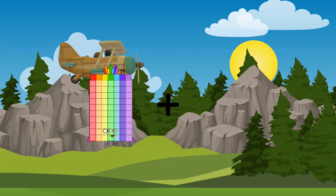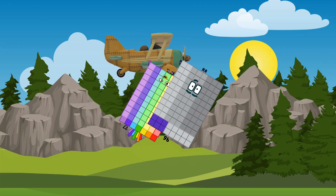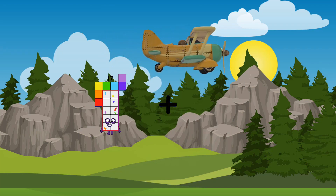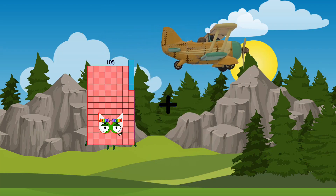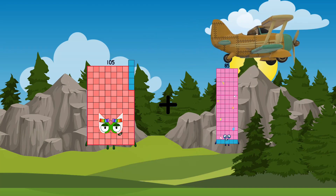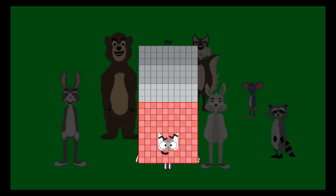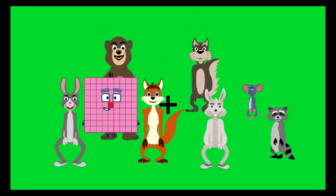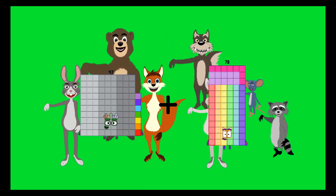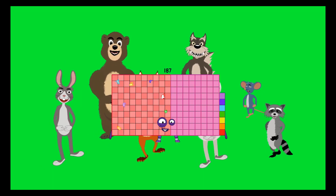77 plus 96 equals 173. 105 plus 85 equals 190. 97 plus 90 equals 187.